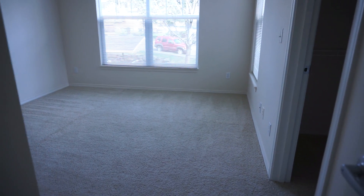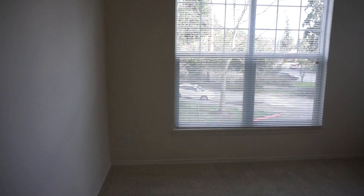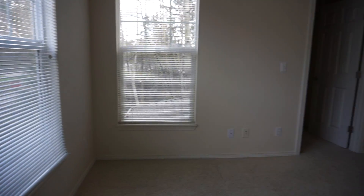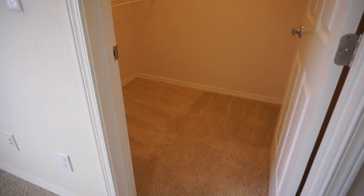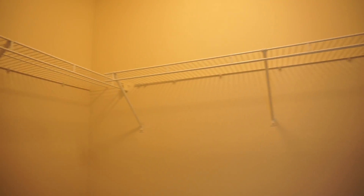And then here's the bedroom. This one's a corner unit, so it gets lots of natural light. There's also a walk-in closet with plenty of space. So whether you have lots of gear or lots of clothes, no judgment at all — you've got lots of room.